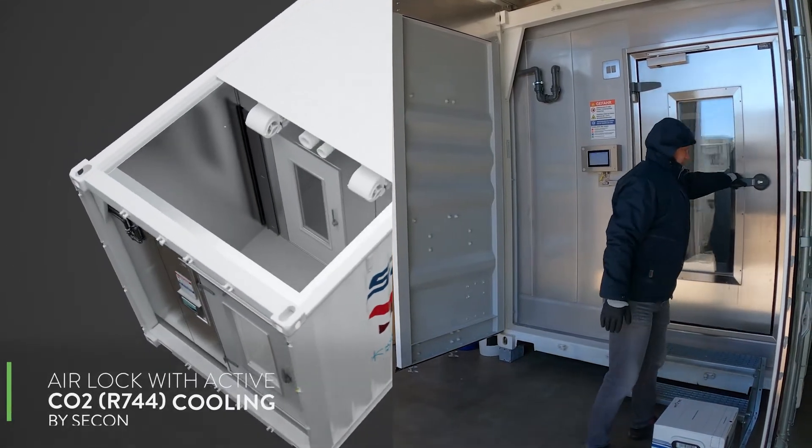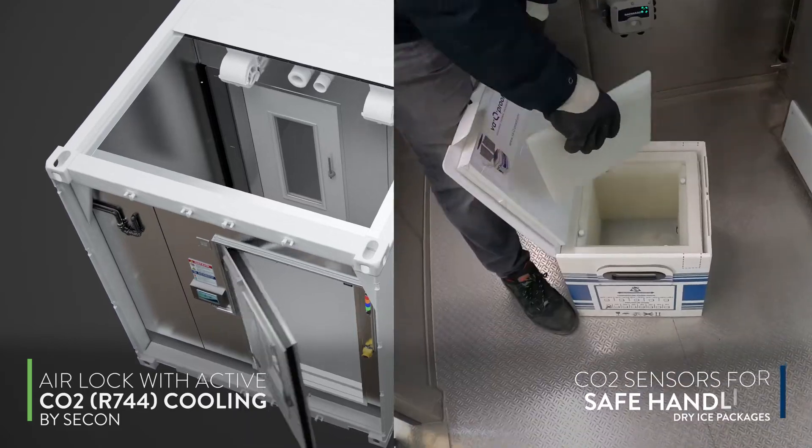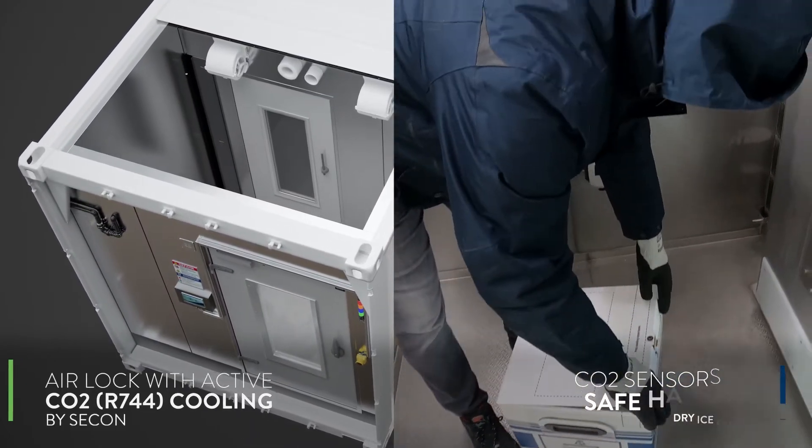The distribution storage has an active cooled airlock with carbon dioxide sensors to pack and unpack dry ice packages.